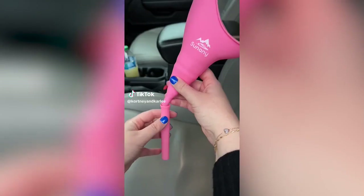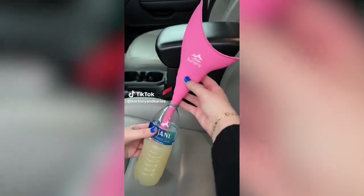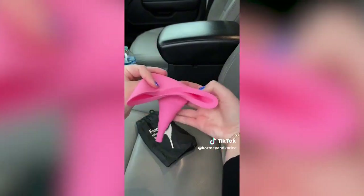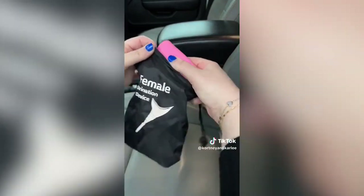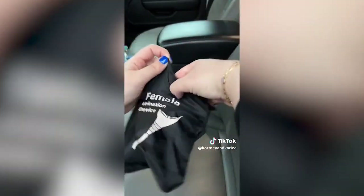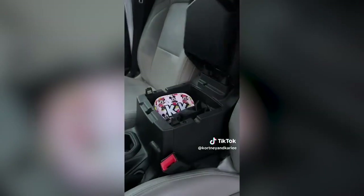Amazon car must-have: if you're ever stuck in traffic or on a road trip and don't have a bathroom nearby, you need the She-P. It is a female urination device so you can easily go to the bathroom anywhere, any place, or anytime. It is reusable and folds up to store small — perfect to keep in your car or take outdoors.